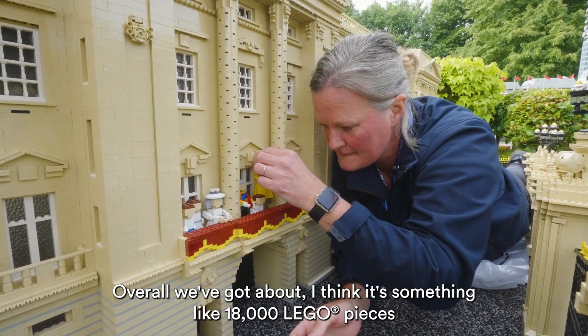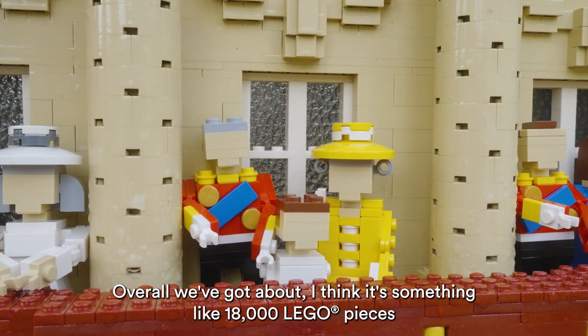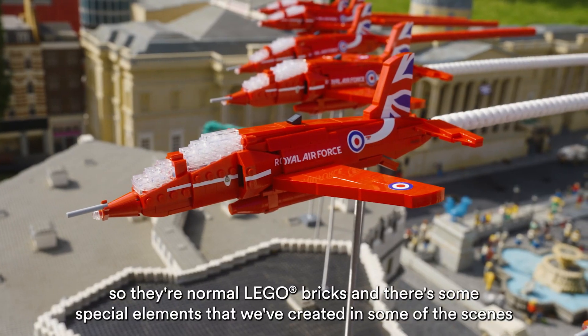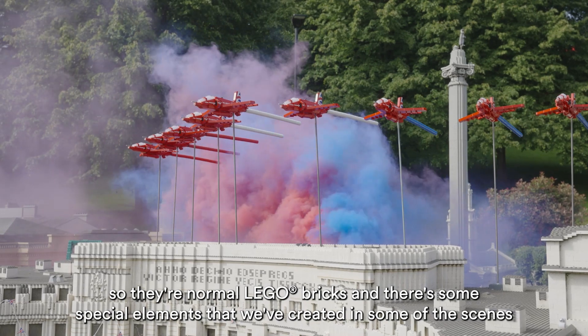Overall we've got about 18,000 Lego pieces — so they're normal Lego bricks — and there are some special elements that we've recreated in some of the scenes.